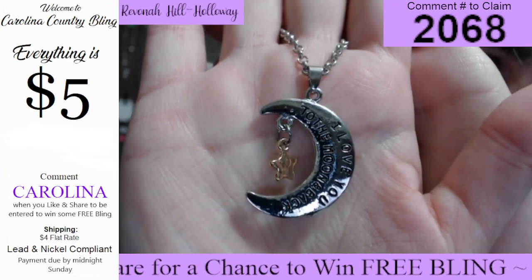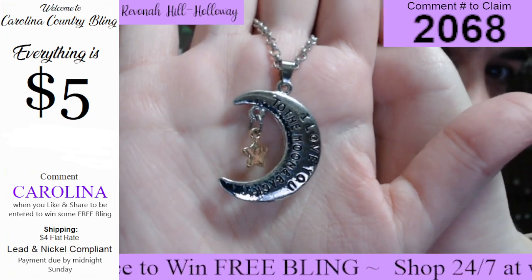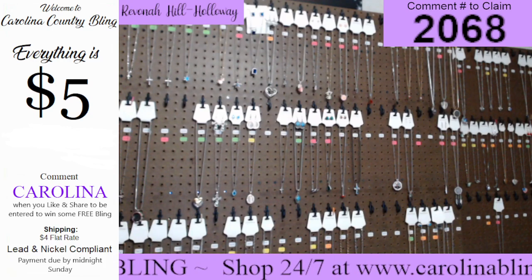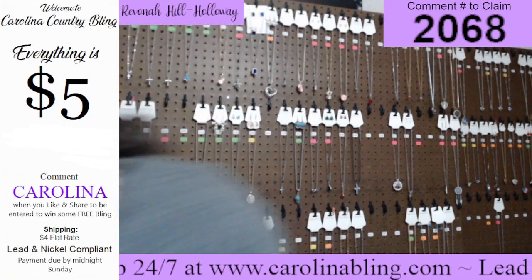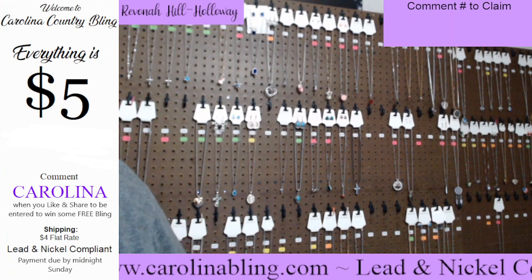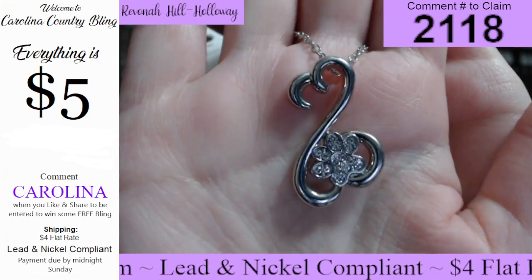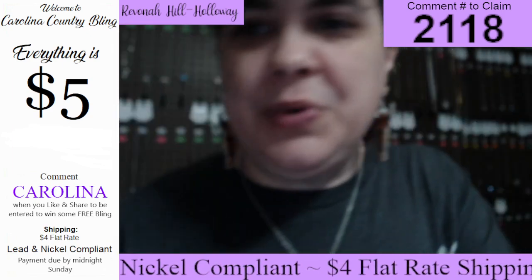This one here has the star and it says 'I love you to the moon and back' with that crescent moon. Item $20.68. I personally give all of my jewelry their own name. Item $21.18 — this is the last one for today, y'all. It has that open infinity with that cute little paw print with the diamonds.